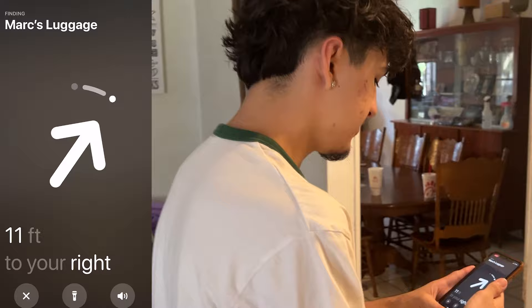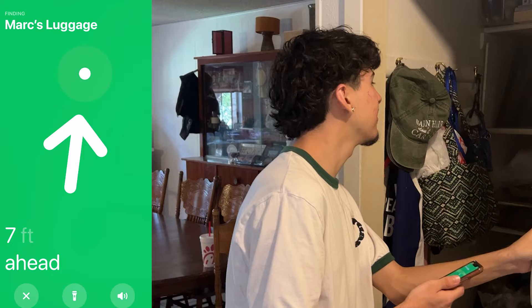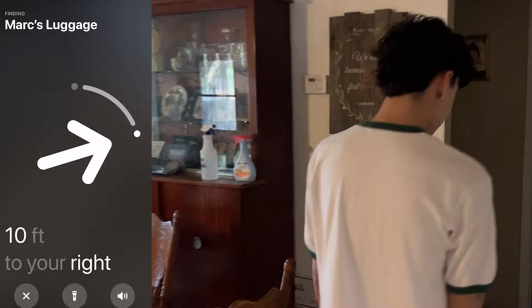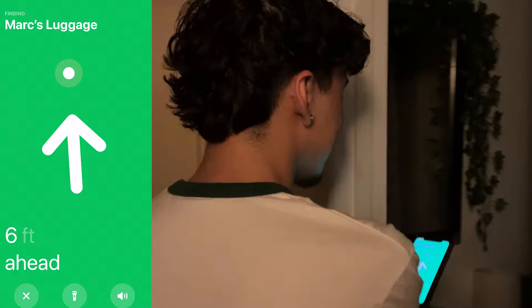12 feet to your right. 8 feet... 9 feet... 10 feet... 11 feet — I'm getting further. Ahead. It says ahead, so is it in here? It's still 10 feet. 9 feet ahead. 7 feet — we're getting closer. This is fun, it's like a little game.